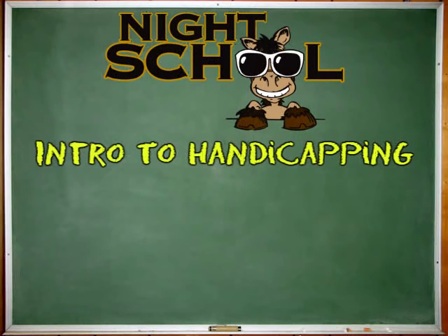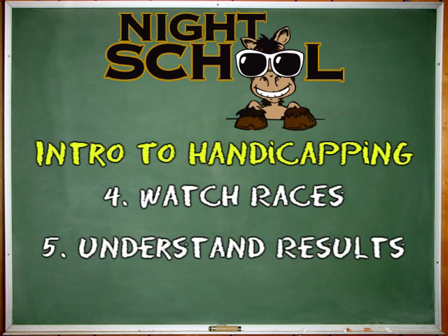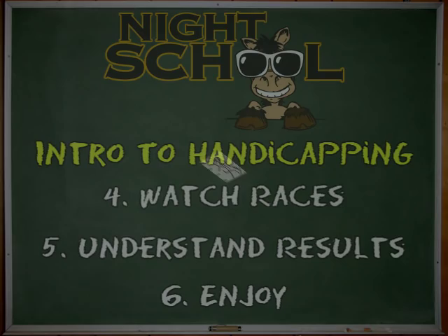We'd like to thank Equibase Company for the use of their past performances in this introductory handicapping lesson. Understand how to read the past performances, interpret them, formulate your own opinion, watch races, and understand how it works — that's how you're best going to enjoy this great puzzle of thoroughbred racing.